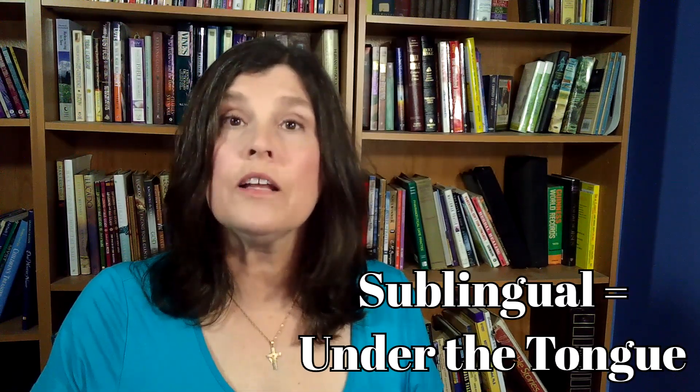B12 supplements are found over-the-counter in oral and sublingual forms. If your B12 levels are very low, your physician may prescribe injections known as cyanocobalamin, which is just fun to say. B12 injections will bring up your levels quickly and should resolve issues quickly. But if the neuropathy has gone on too long, it may become irreversible, which is why it is so important to ask your doctor to check your B12 levels now.